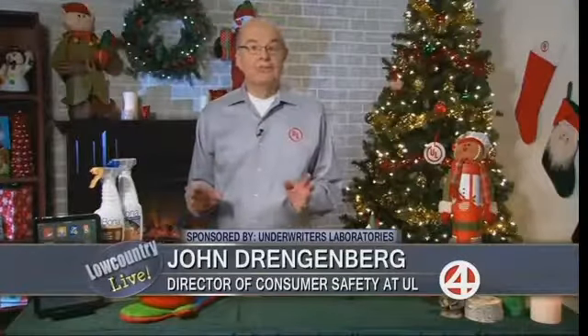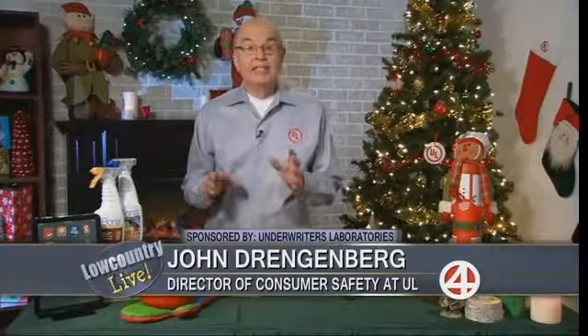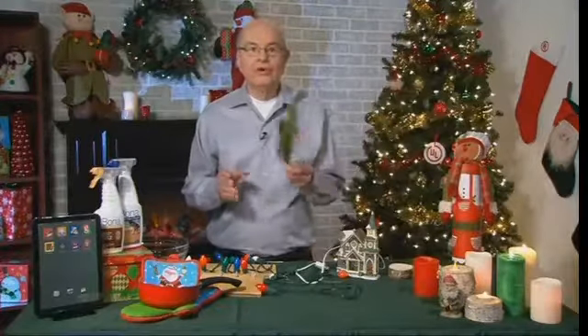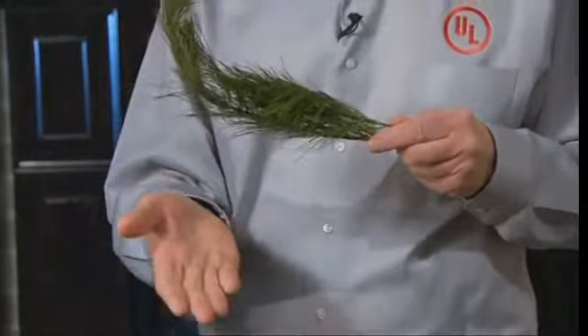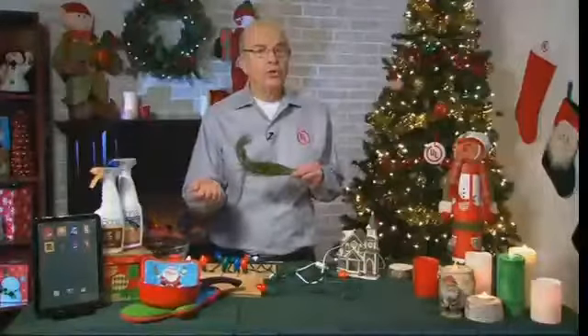A very important topic. Now we want to start with the Christmas tree — it's often the center point of most homes during the holidays. How are Christmas trees a potential hazard and how can we keep our families safe? Well, millions of trees are sold every year and the safety starts in the tree lot. Take the tree you want to bring home and run your hand along the branches. If you end up with a handful of needles, that means the tree is already too dry and should never be brought into your home.